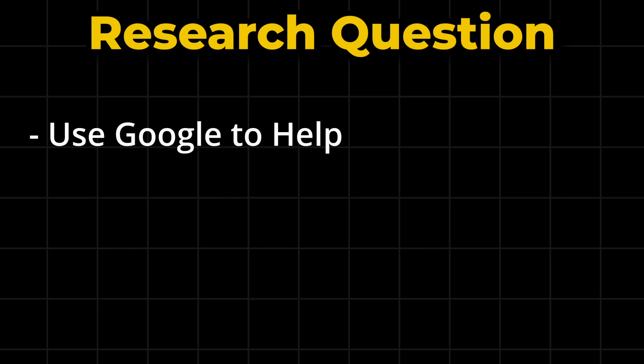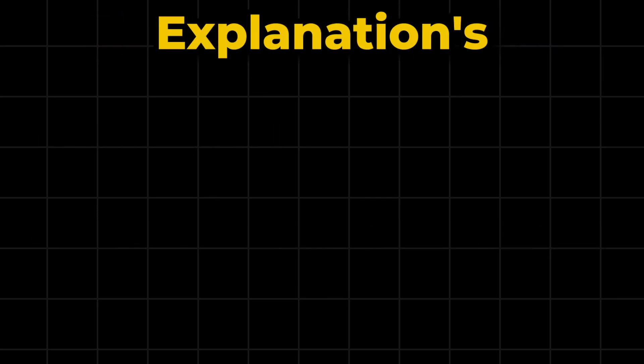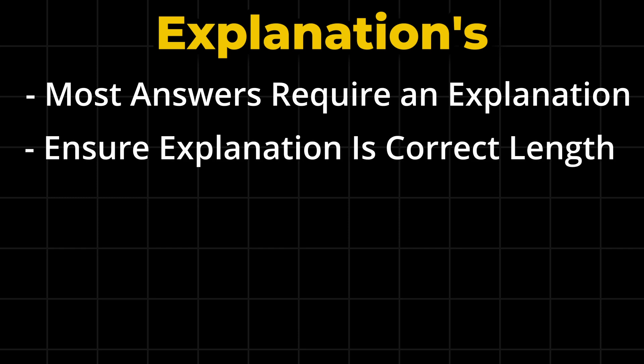For the research questions, you'll need to use Google to help you find the answer. I'd recommend you split the question into two sections when Googling, as this will make it easier to find the answer rather than just Googling the full question in one go. You'll also have to explain your answer, as you will for almost all the questions. Take note of how long they want your explanation to be.